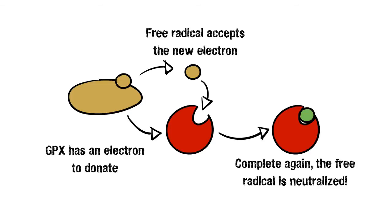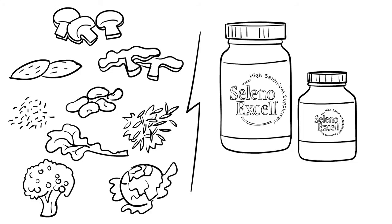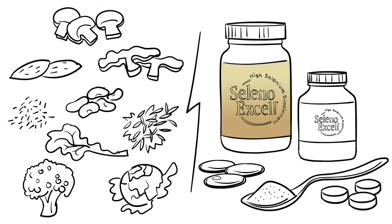GPX finds partner electrons for destructive lone free radicals and restores balance and function to cells. But without Selenium, the enzyme GPX can't function correctly. Our bodies don't produce Selenium, so it must be added through our diets or supplementation.